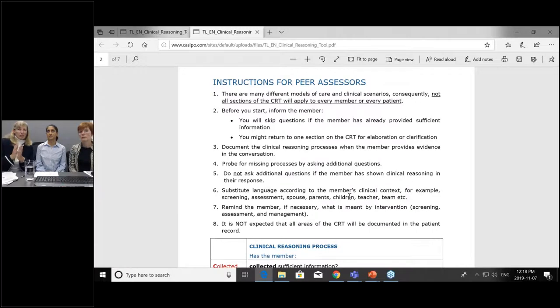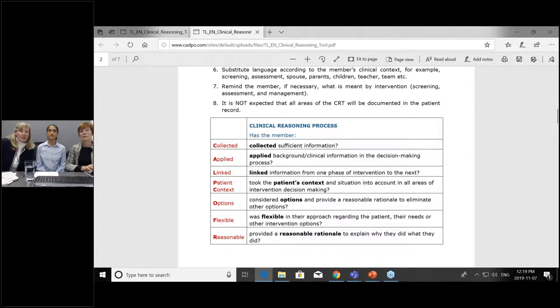From the peer assessor side, we're using this as a measure. We are going into the clinical reasoning processes and looking at what we're seeking when we ask those questions. There are key processes we're looking for at different stages of service provision: have you collected sufficient information? Are you applying background information? How do you link information from one phase to another? Always taking the patient's context into consideration, so they're part of all decision-making. And being open-minded, flexible, and considering options — is there a reasonable rationale for why you chose a certain path?